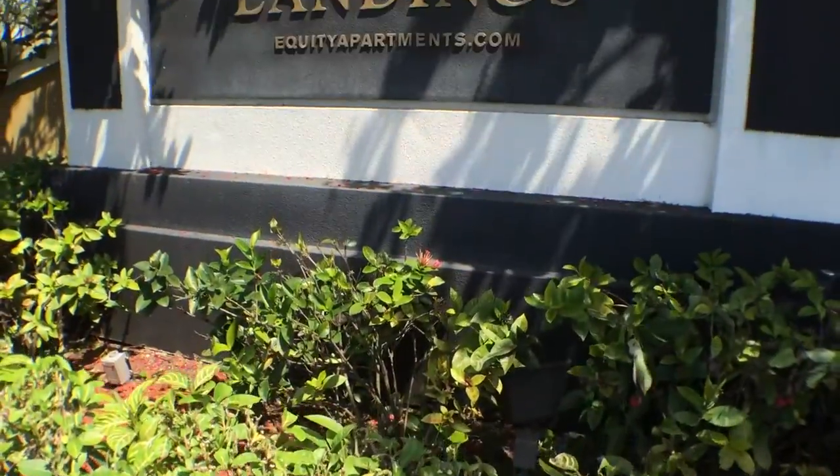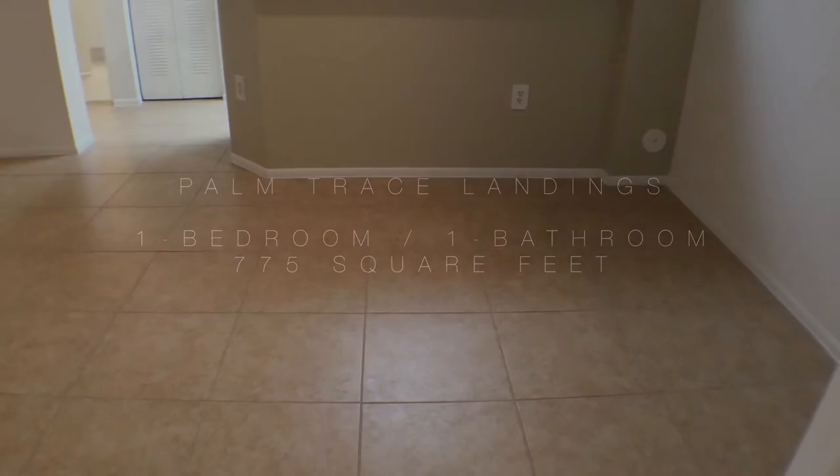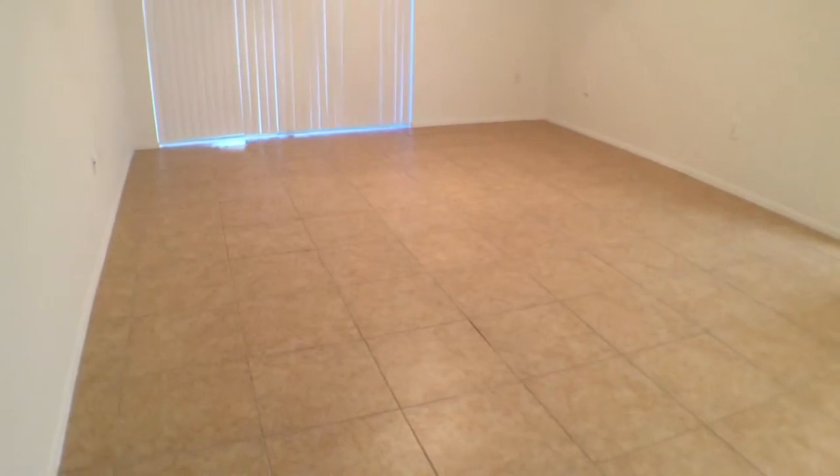Here at Palm Trace Landings, we will be looking at our one-bedroom, one-bathroom apartment home with 775 square feet of living space. This apartment has an open floor plan with a spacious connected living and dining area. A sliding door leads to the patio.